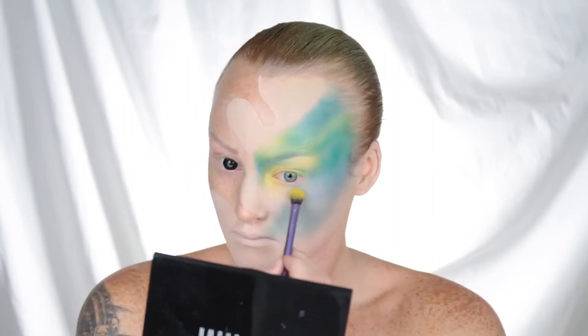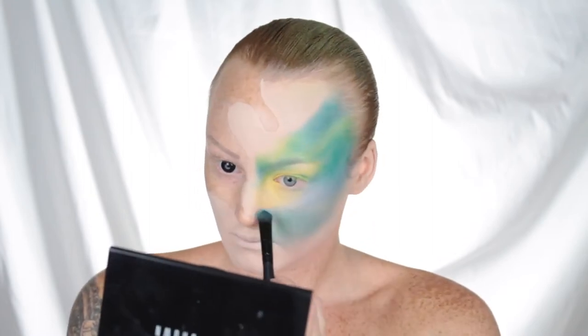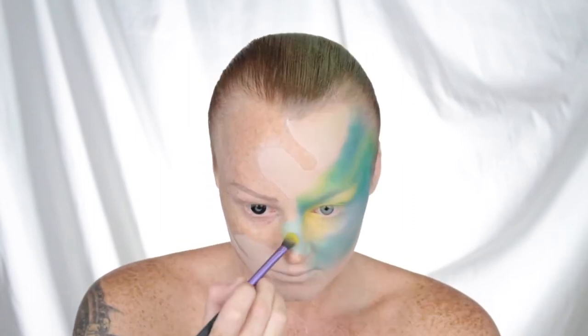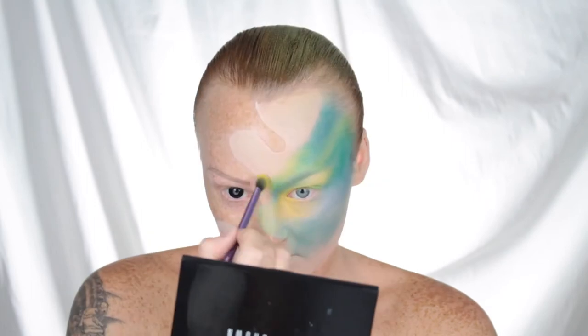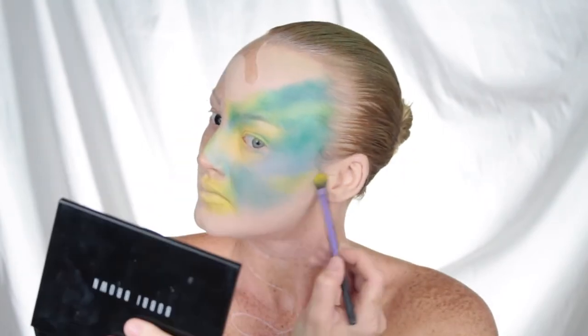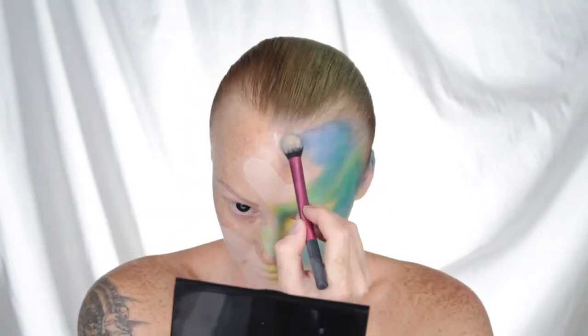The best way to edit this video was to keep as much blending in as possible. This look did take 7 hours to do, so obviously I'm not going to do a 7 hour video. I just cut out whatever was necessary and left in as much as possible, sped it up so you could see what I did, the amount of time it took to achieve this look, and the amount of blending involved.